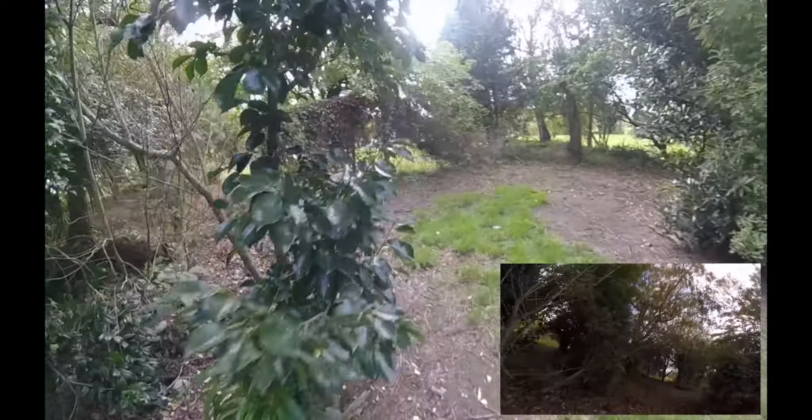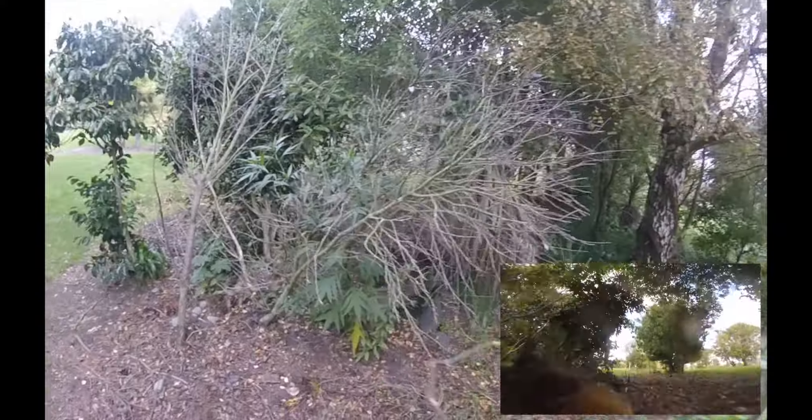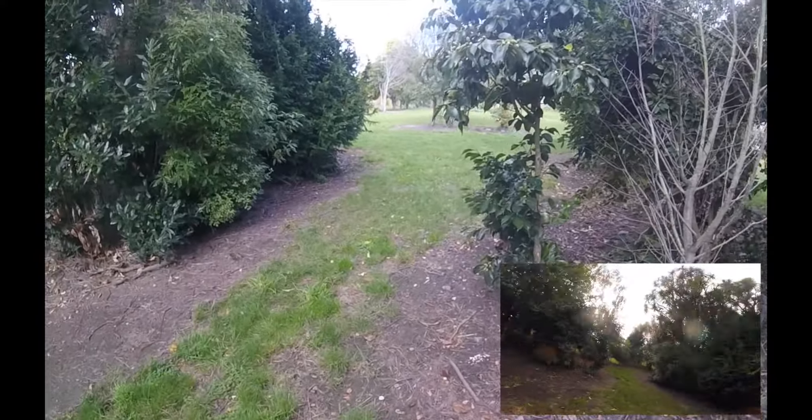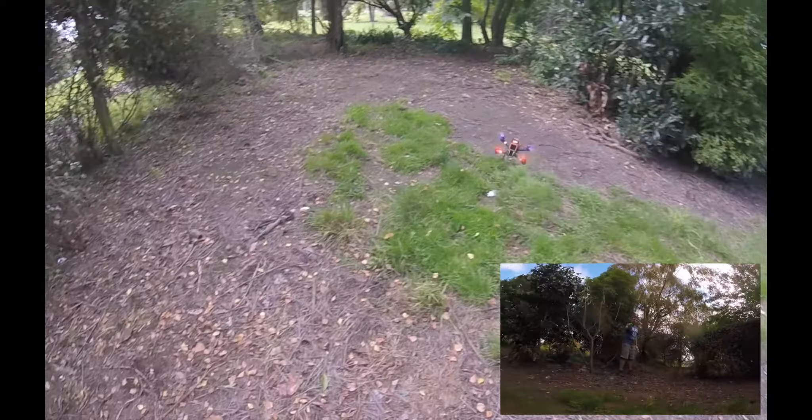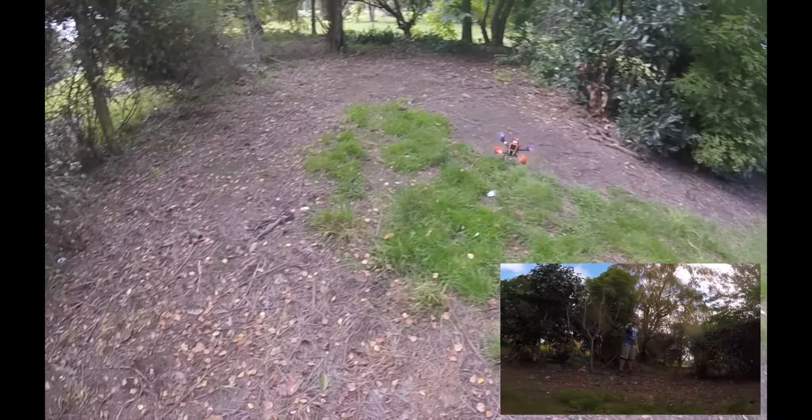It is unusual to find a brightly colored specimen so low to the ground. Their natural habitat is high up in trees, soaring fast and swooping.